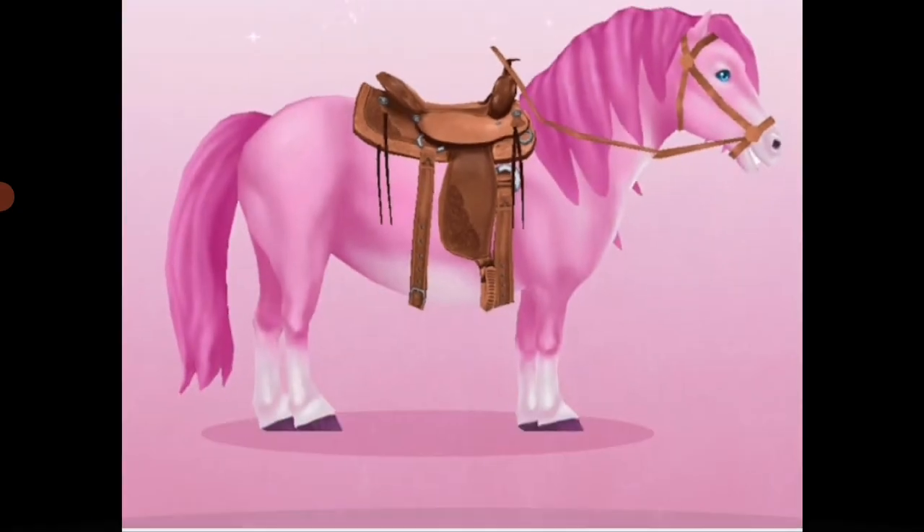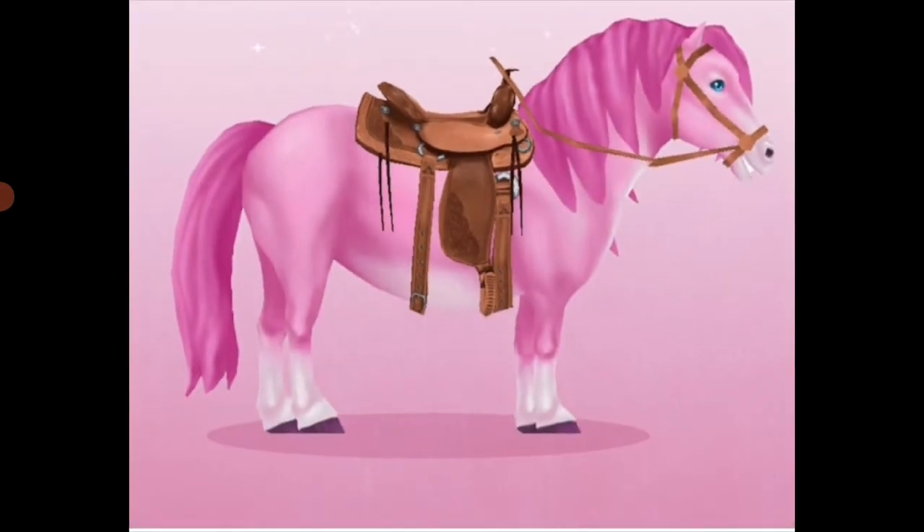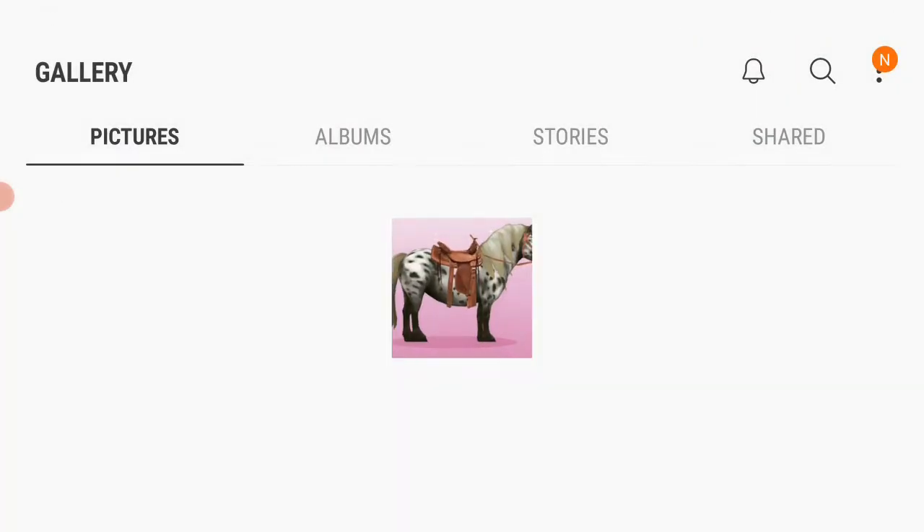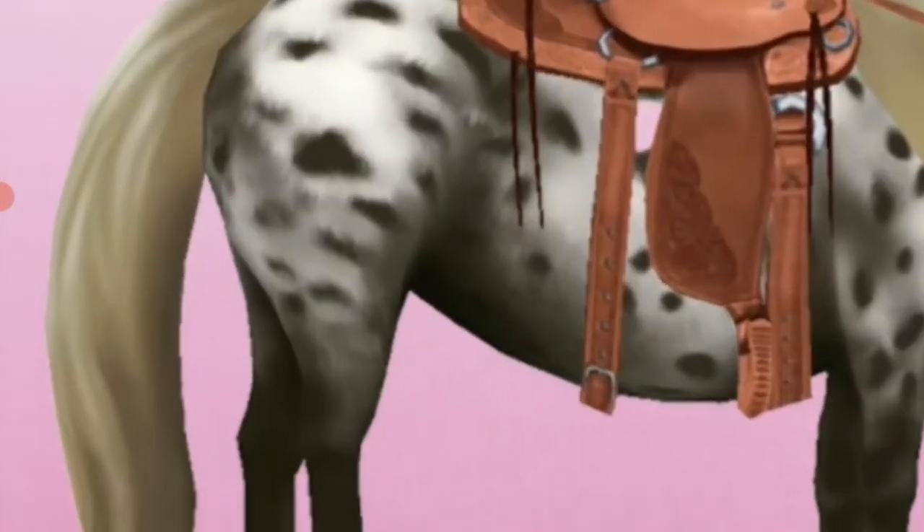Then we have this spotted kind of coat. This is also a coat we have on a rare horse. You might see it every time — well, not every time, it might come three to four times when you're playing for about an hour or so. It does come, but I really don't like it because it makes the horse look like a puppy or something.